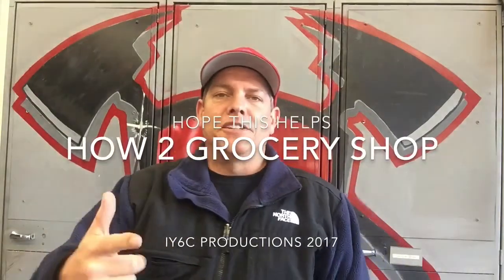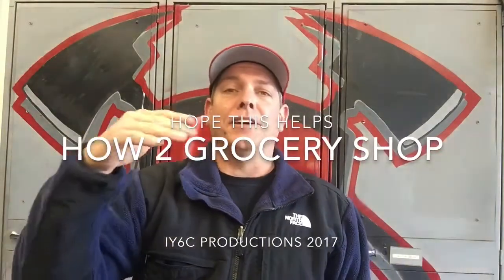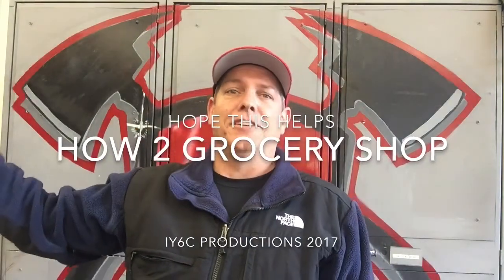Hey guys, welcome back to the channel, appreciate you showing up as always. Today we're going to talk about something completely different for this channel, but it's a way to stay out of trouble. We've been tasked with going grocery shopping — every once in a while we've got to do it. Sometimes I enjoy it, sometimes I utterly hate the idea of having to go fight with a bunch of people in line. But I'm going to show you guys some tricks that'll hopefully help you.